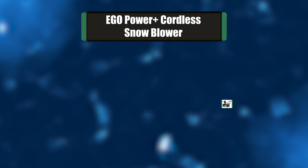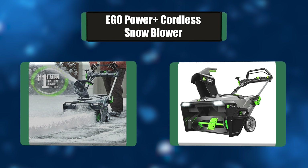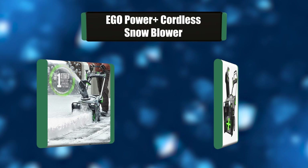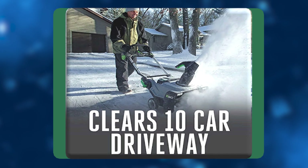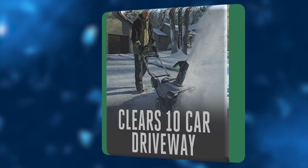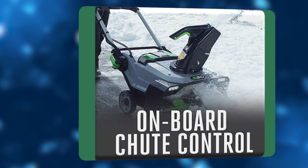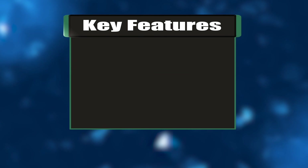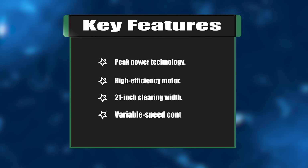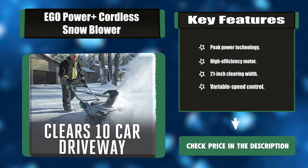Number three: Ego Power Plus cordless snowblower. This is the only cordless snowblower that's as powerful as gas. It combines the power of any two arc lithium batteries to clear heavy wet snow. Built with a high-efficiency brushless motor and a 21-inch intake width, this snowblower can handle what the city snowplow leaves behind. Key features: peak power technology, high-efficiency motor, 21-inch clearing width, variable speed control.